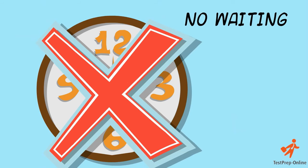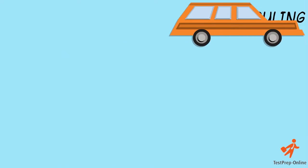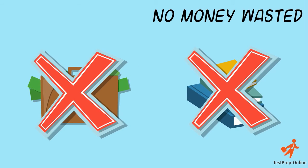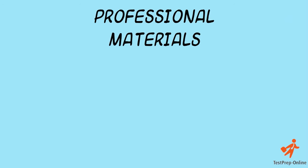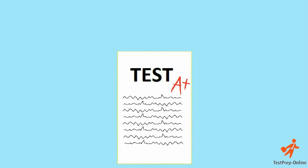This means no waiting for books to be delivered in the mail, no scheduling around classes for you and no need to spend hundreds of dollars on hardcopy, outdated materials. Our professional materials resemble real test content and ensure that your child is in the best position to succeed.